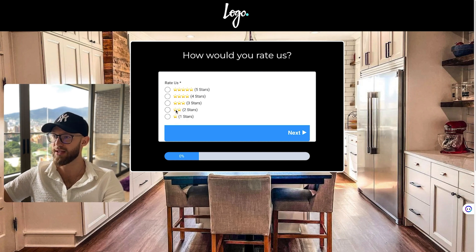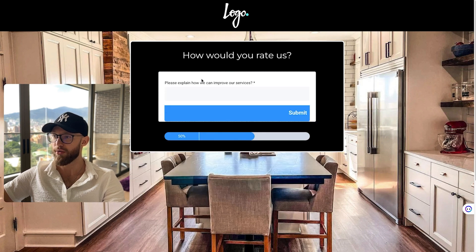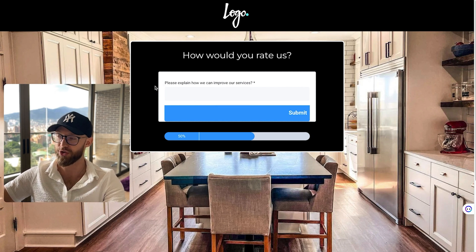Here's a quick example: if they choose two stars, it says 'Please explain how we can improve our services.' We used to have a name and email field on here as well, required — but that actually did worse because some people wanted to leave it anonymous and we collected fewer submits. So now we have it without required fields, and we're experimenting with making name and email optional as the next test.